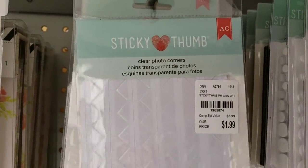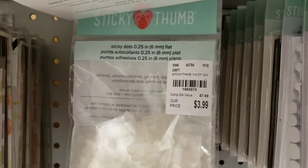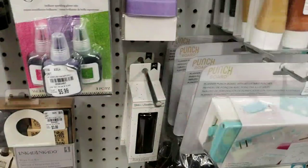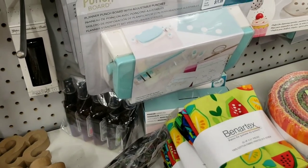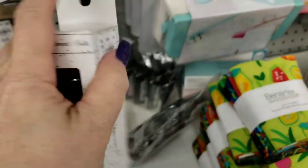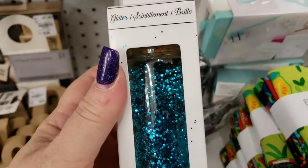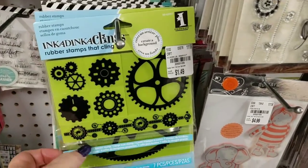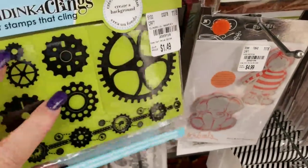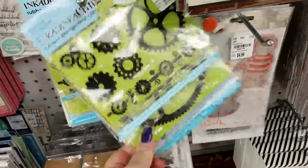We got some Sticky Thumb clear corner stickers and some adhesive dots. We got some American Crafts beautiful glitter — for $1.99, that's a great price, and look at this color, it is so pretty. They also got this Inkadinkadoo set in for $1.49 — it is steampunk with all your gears. This is a really, really nice set, and they have this other one here that's cute that just came in.